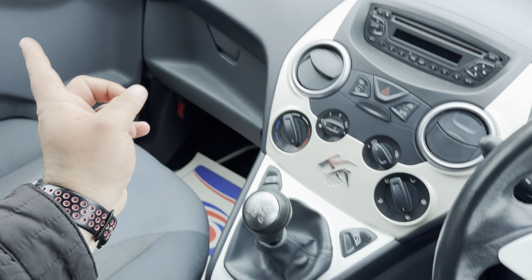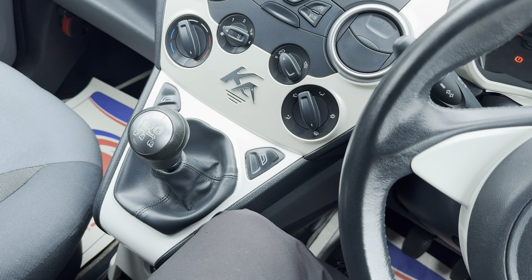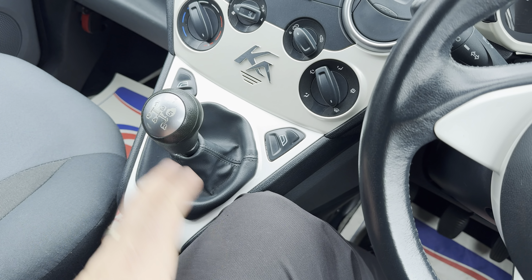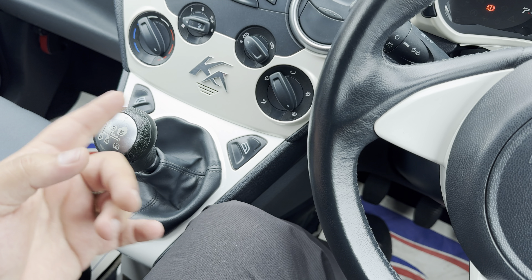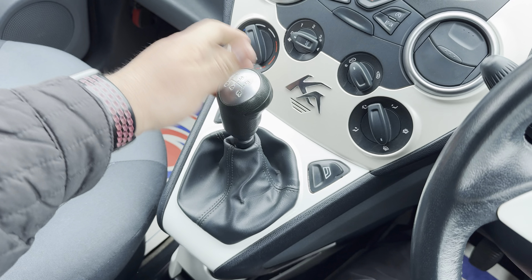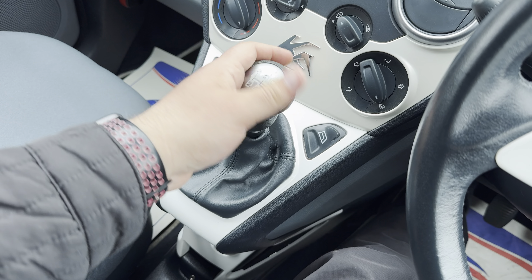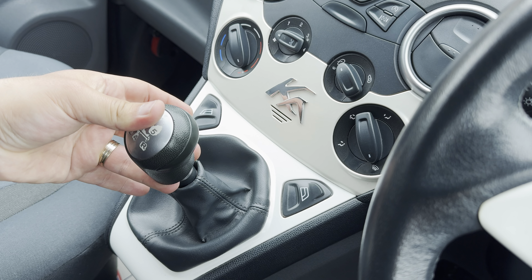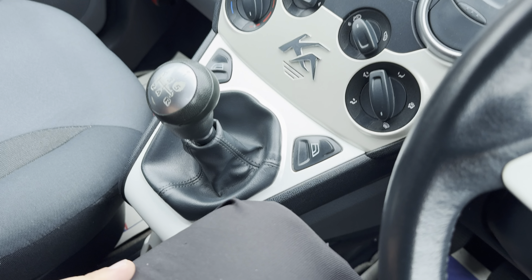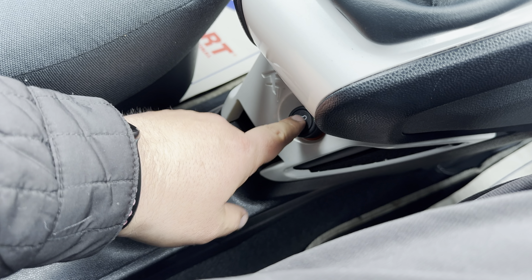There's a five-speed manual gearbox. I'll put my foot on the clutch and go through all the gears so you can see there's no crunching or funny noises. Crunching noises would indicate the clutch or gearbox is on its way out — you don't want that. First, second, third, fourth, fifth, and then reverse — you have to lift this collar up and push it right and towards you. It goes through all the gears very smoothly with no issues whatsoever.